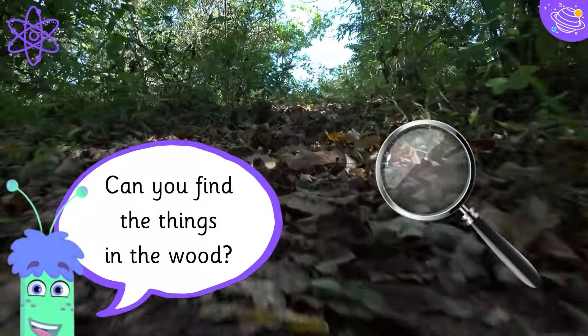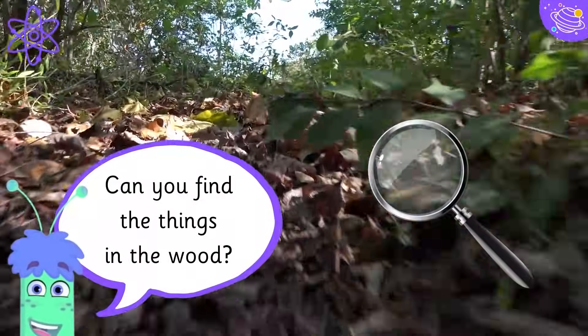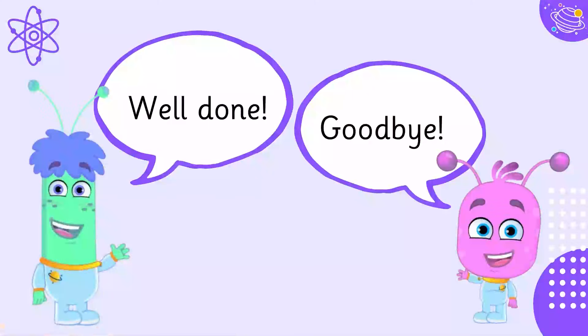Can you find the things in the wood? Well done! Goodbye!